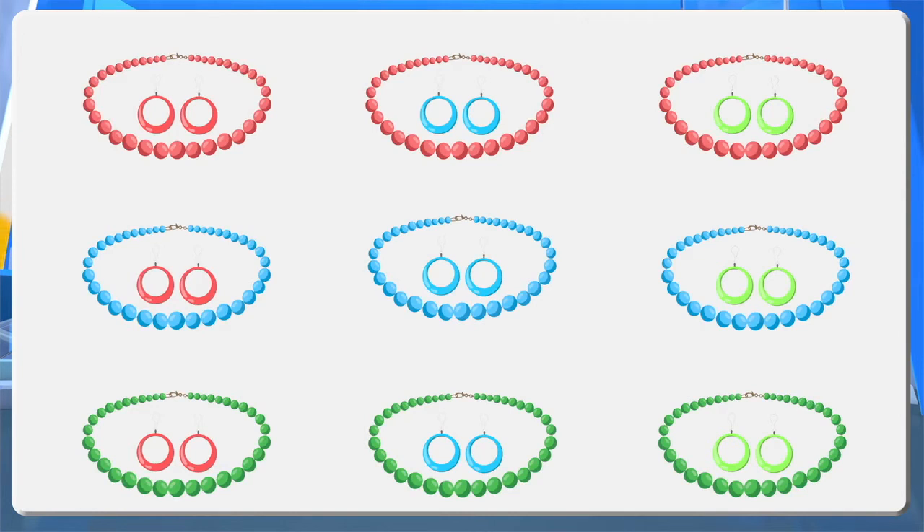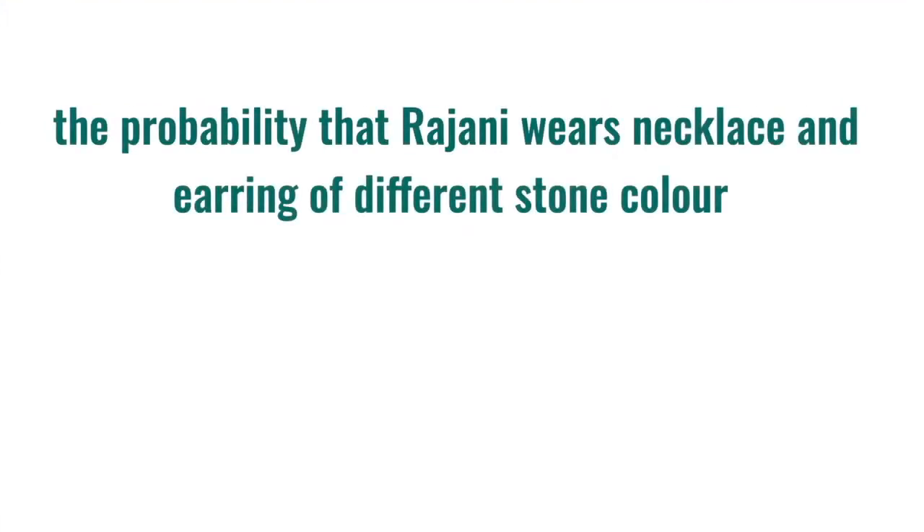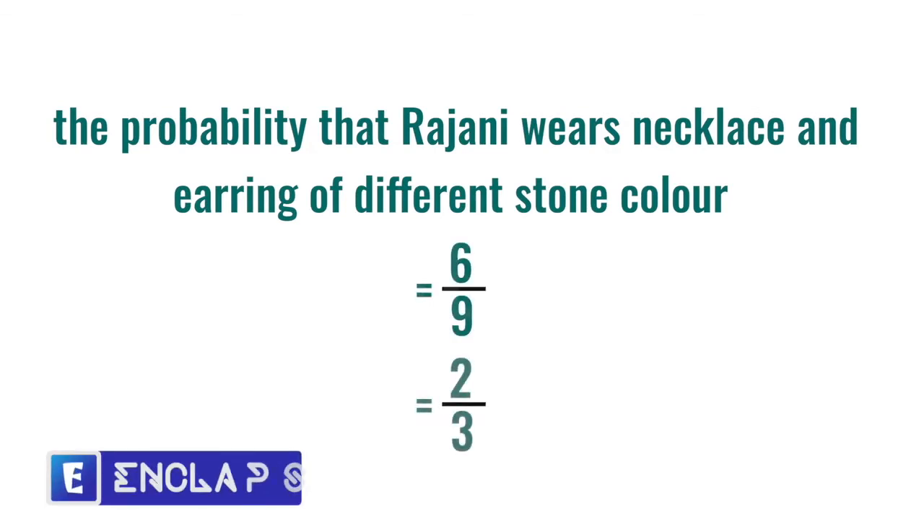If so, let's find out the probability that Rajini matches the necklace and earring. Can you say the probability to wear both ornaments with the same colored stone on a particular day? Same colored stone means green necklace and green earring, blue necklace and blue earring, or red necklace and red earring — that is three such pairs. There are six pairs with different colored stones out of nine, hence the probability is six by nine, that is two by three.